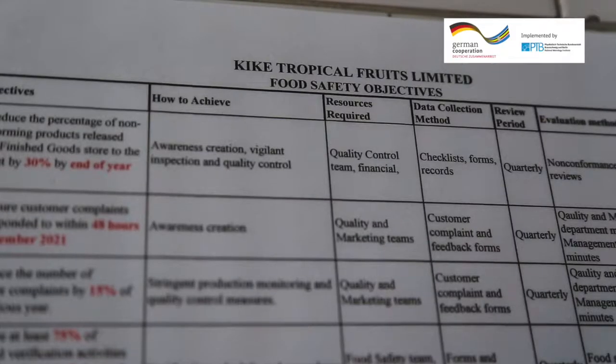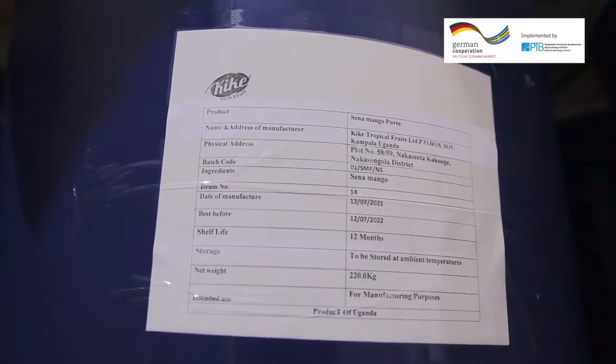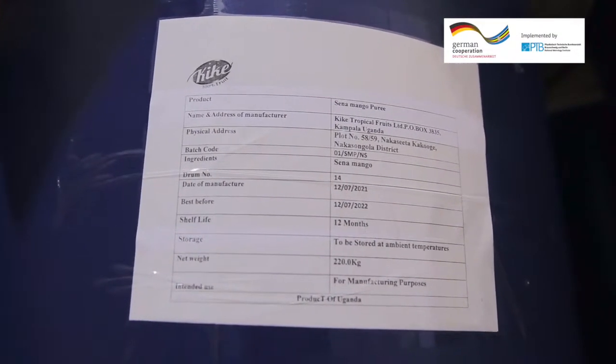We follow the standard of ISO 22000, which is a food safety management system. We also follow EAS 39, which covers hygiene in the food and drink manufacturing facility. Additionally, we adhere to labeling standards and other relevant product standards.